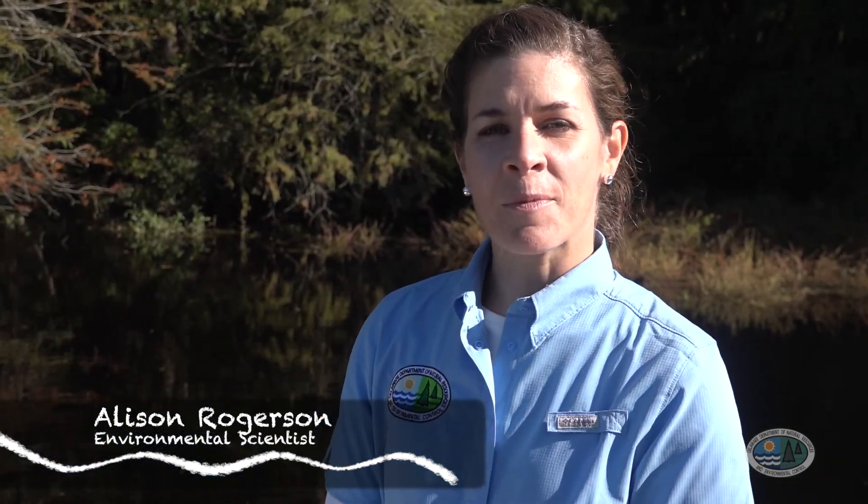So come along today as we learn more about freshwater wetlands, why they're so important to preserve and protect, and visit a few examples such as a bald cypress swamp, a coastal plain pond, and a freshwater tidal wetland. Let's go!